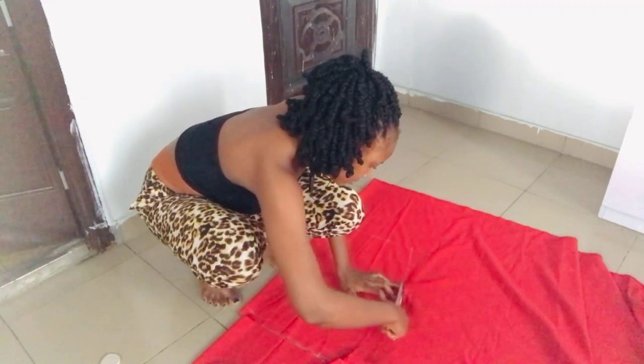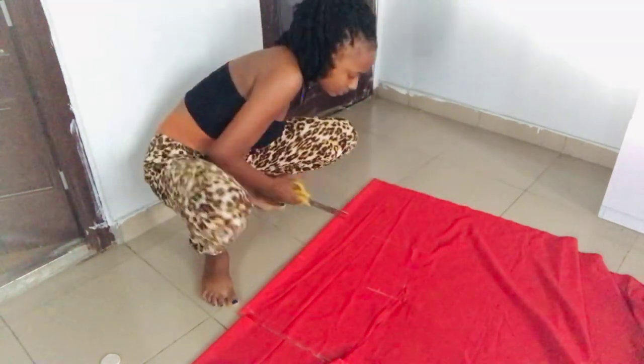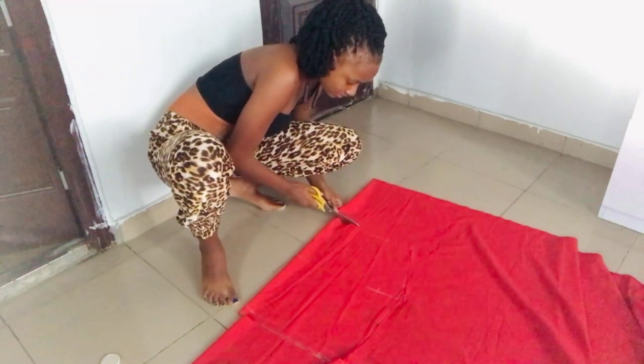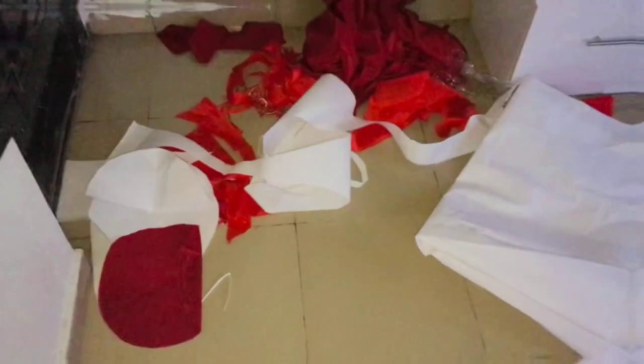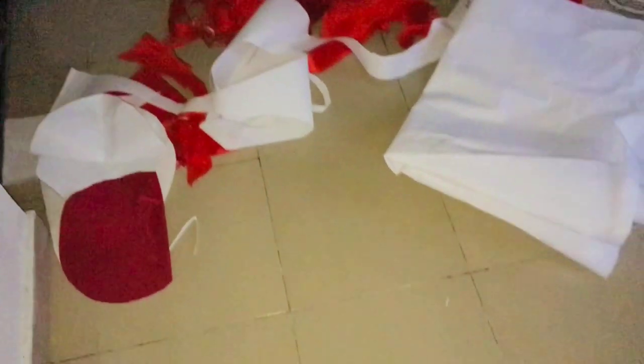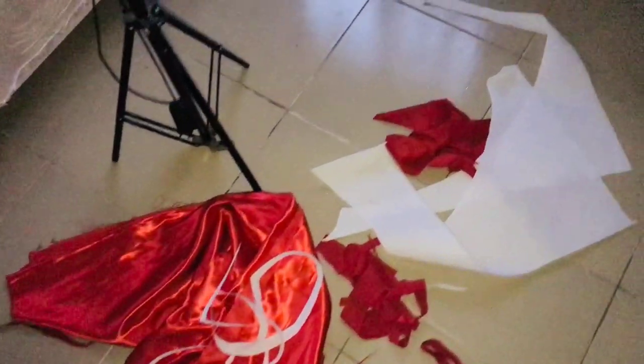I cut the lining first and used it as a pattern to cut the main fabric. After that, the weather changed and the lighting shifted, which is why the video quality reduced. Here's the mess I made from cutting. After this I wrapped up everything for the day and continued with the clothes on another day.